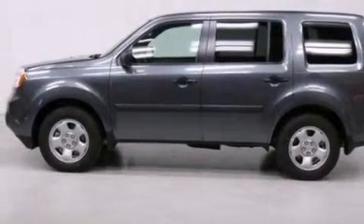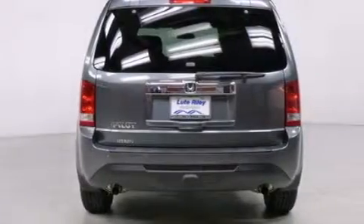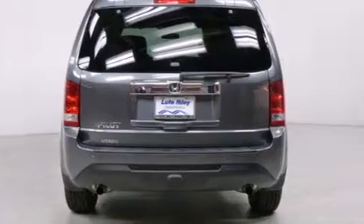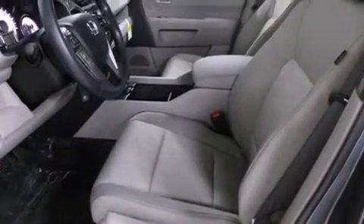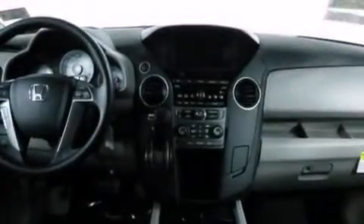Features include a split-folding rear seat, cruise control, a rear window defroster, a CD player, front-side impact airbags, traction control, four-wheel disc brakes with ABS, a keyless entry system, speed-sensitive wipers, and an automatic climate control system.